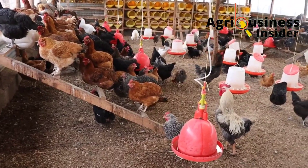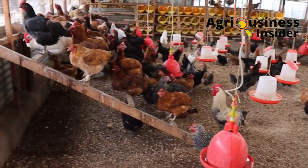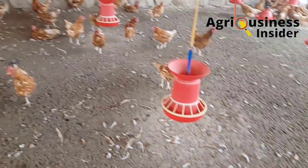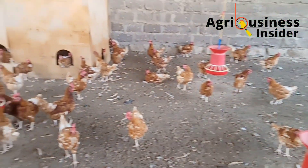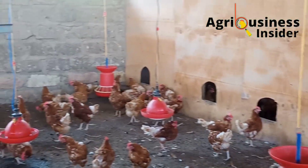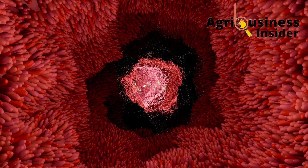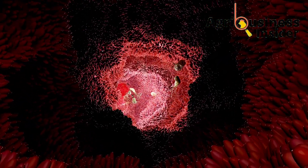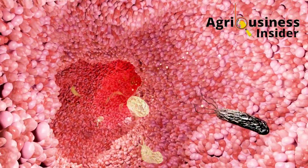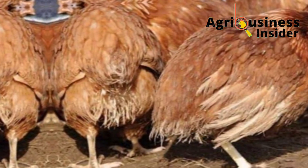The second category is the probiotics, also called the good bacteria. They are live microorganisms made through the process of fermentation of complex carbohydrates and products like milk, and they help kill bad bacteria in the digestive system of the chicken. They also help in boosting digestion and preventing diseases in the gut of the chicken, for example coccidiosis.